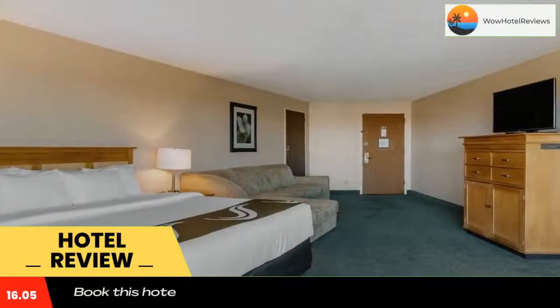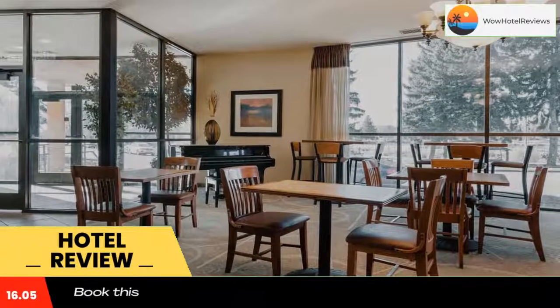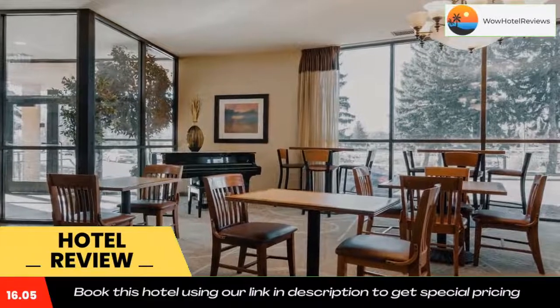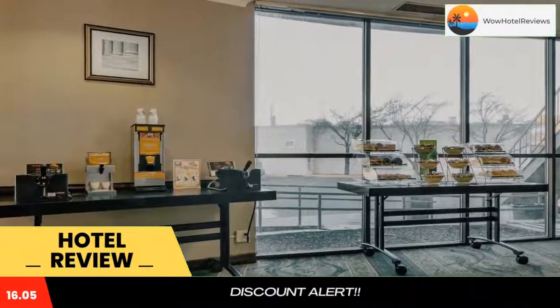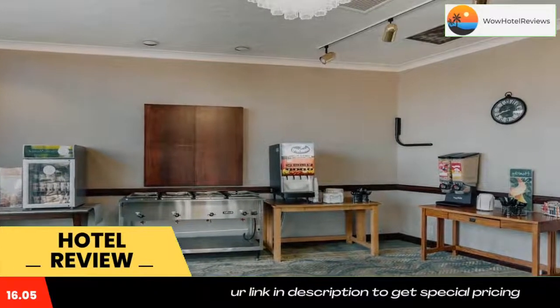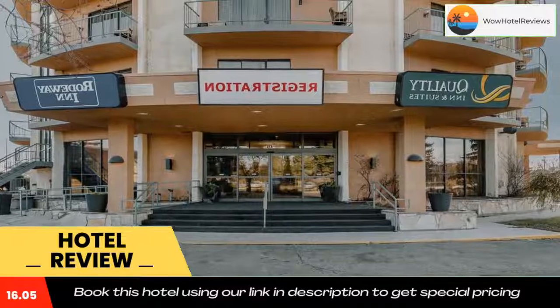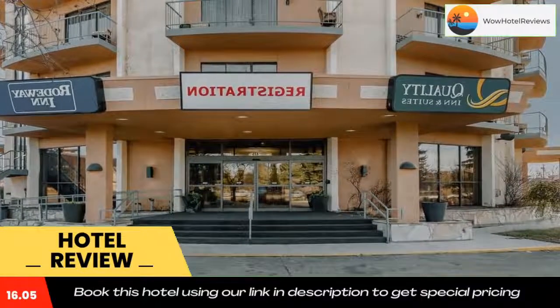At the hotel, each room is equipped with a desk, a flat-screen TV, a private bathroom, bed linen, and towels. Every room comes with a coffee machine, while some rooms are equipped with a balcony and others also offer river views. Guest rooms at Quality Inn and Suites Idaho Falls include air conditioning and a closet.